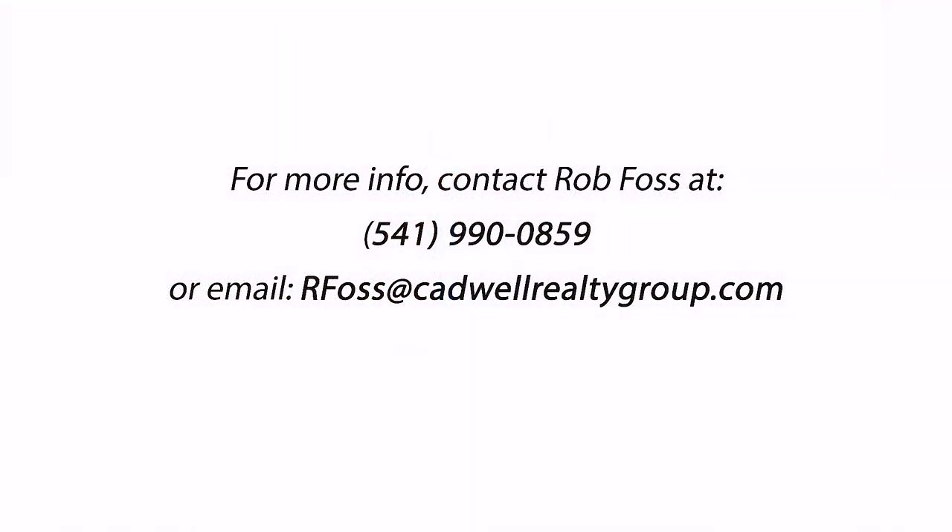If you're interested, give me a call or have your agent call me. We'll set up a showing and give you an opportunity to look at it. Thanks for watching!